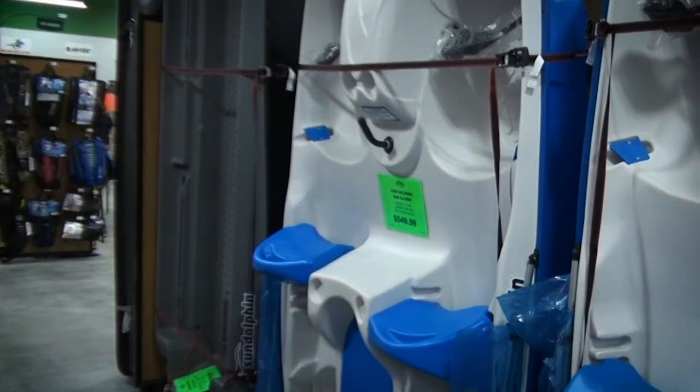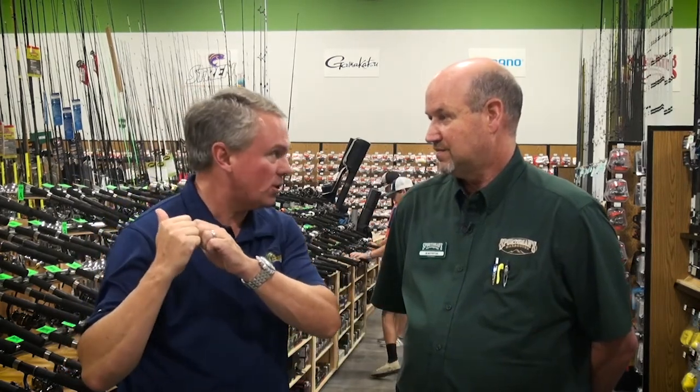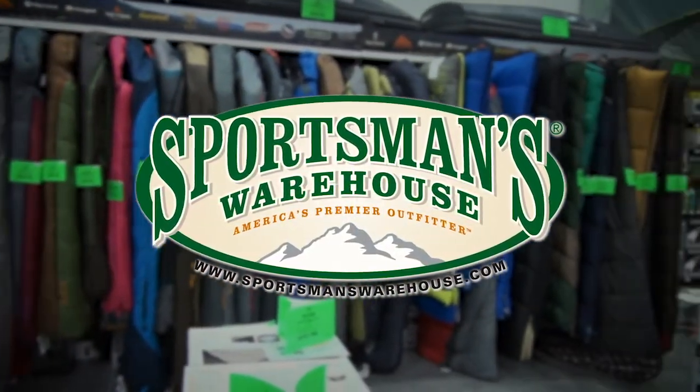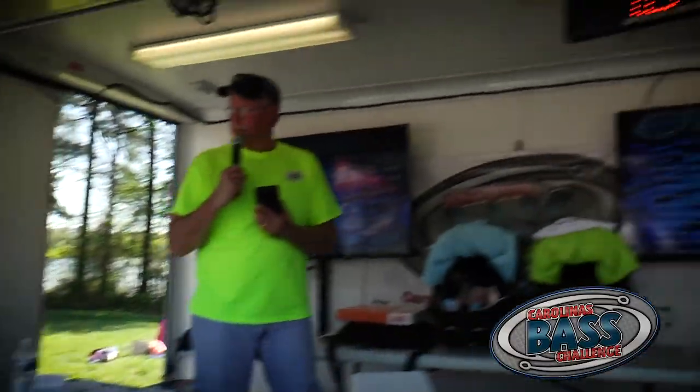The kayak display stood out for its great pricing. Where other retailers start kayaks at a thousand dollars, Sportsman's Warehouse has single kayaks starting at $99.95 — something for everybody. And if you can't find it in the store, you can always find it online 24/7 at sportsmanswarehouse.com. With that, it's time to head up the road and check out Brett Collins and the Carolina's Bass Challenge.